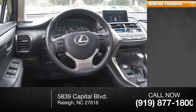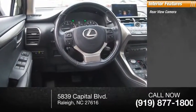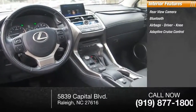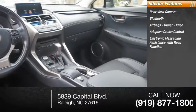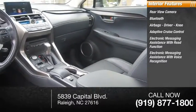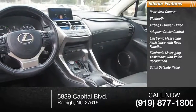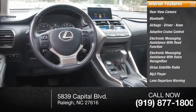Inside you'll find rearview camera, Bluetooth, airbags — driver and knee — adaptive cruise control, electronic messaging assistance with read function, electronic messaging assistance with voice recognition, Sirius satellite radio, MP3 player, lane departure warning, and footwell lights.